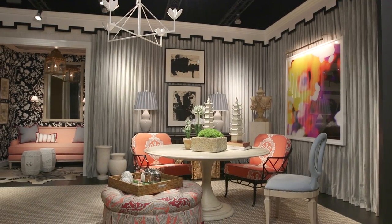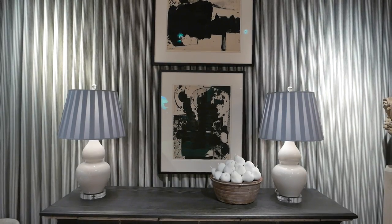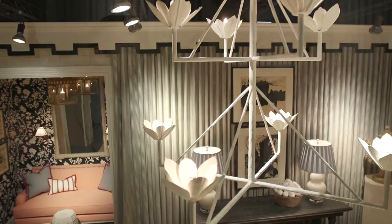The big driving force for the room was this black and white ticking stripe, and we actually found it at Robert Allen. One of our favorite aspects of the room is the Marina Chandelier from Paul Ferrante — it's got a casual but yet modern feel.